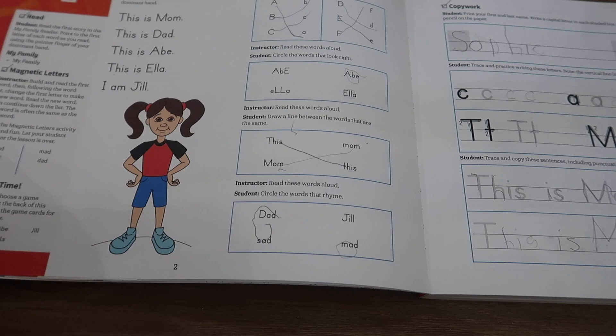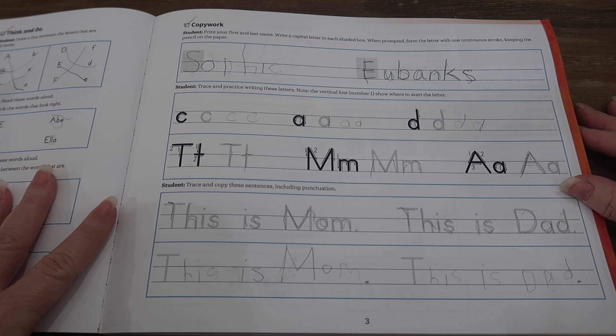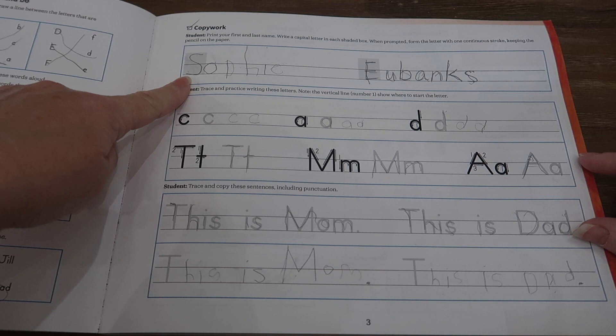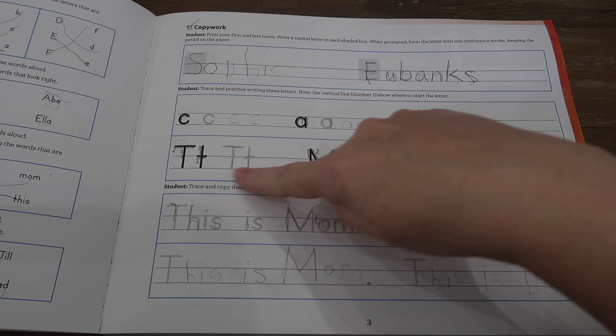Then there's a copywork page, so you could probably use this for handwriting as well. We haven't yet abandoned The Good and the Beautiful level two handwriting because Sophie likes it, but next year I'm not sure I'll get a separate handwriting book since this has handwriting built in. In the beginning of the book there's a lot of focus on writing the first name from memory. Sophie was not able to do her last name, so I wrote it and she traced it, and then she does the handwriting shown on the page.